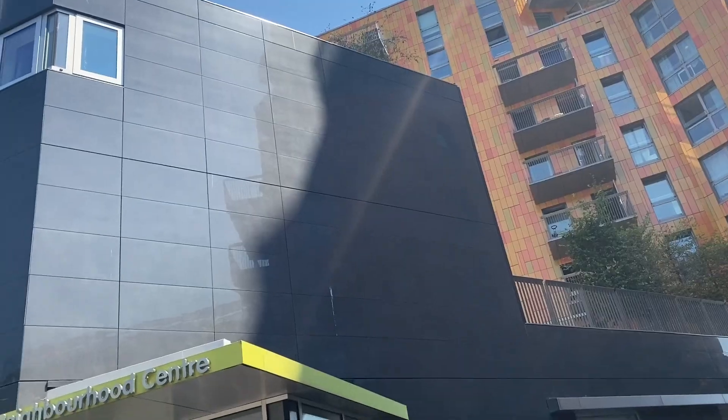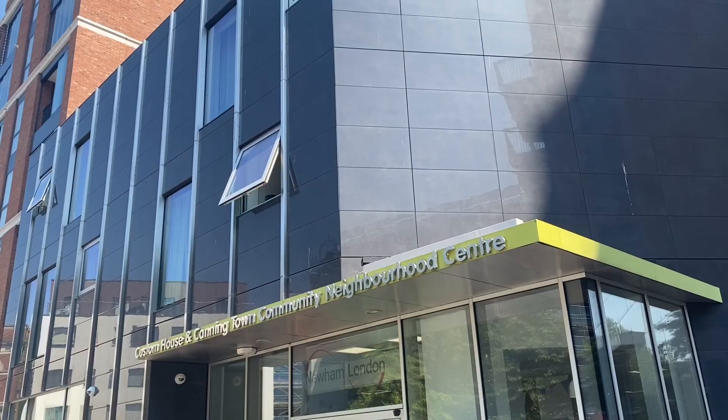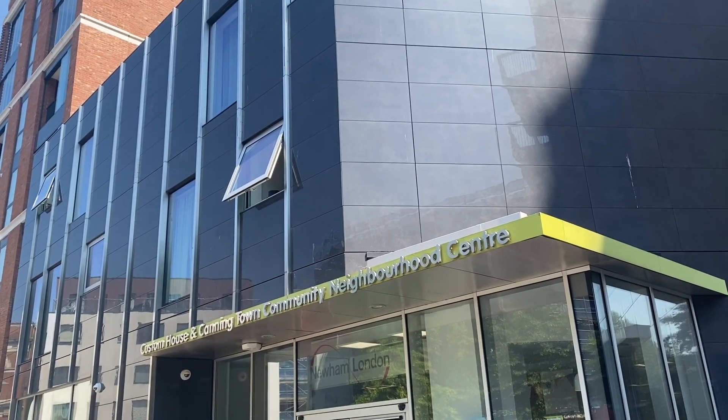Another important part of phase two was the delivery of the library and community hub, which was designed and delivered in partnership with the London Borough of Newham. This has become a really key part of the development and serves as a hub for the local community, residents and people further afield as a place for people to come, learn, collaborate and chat.